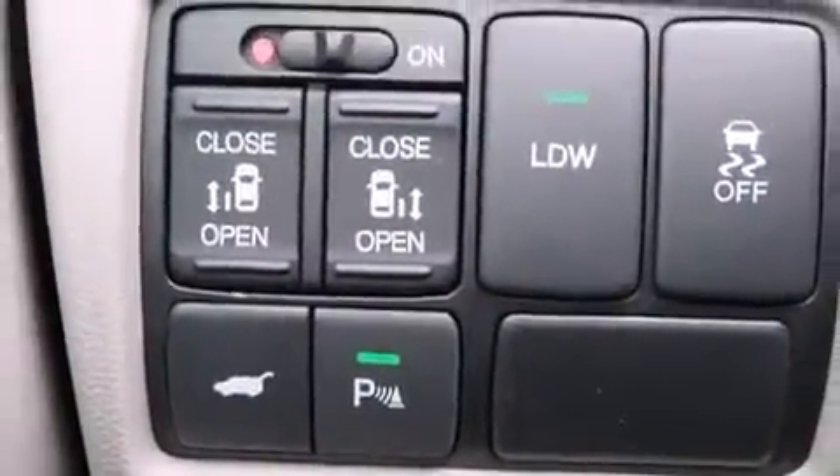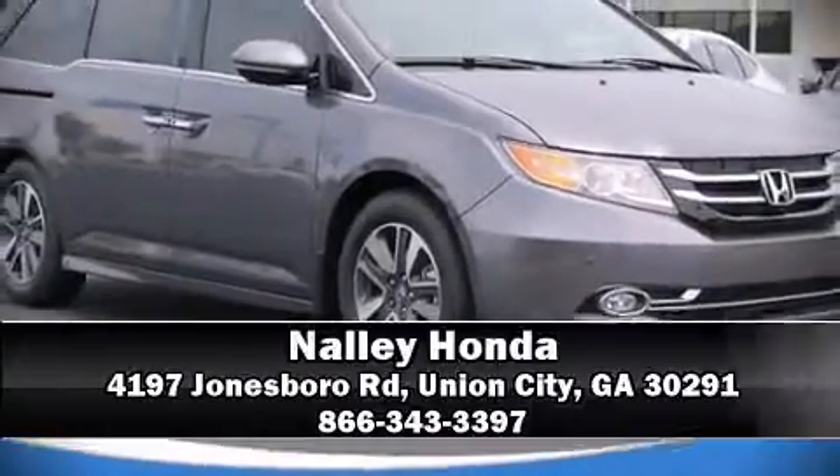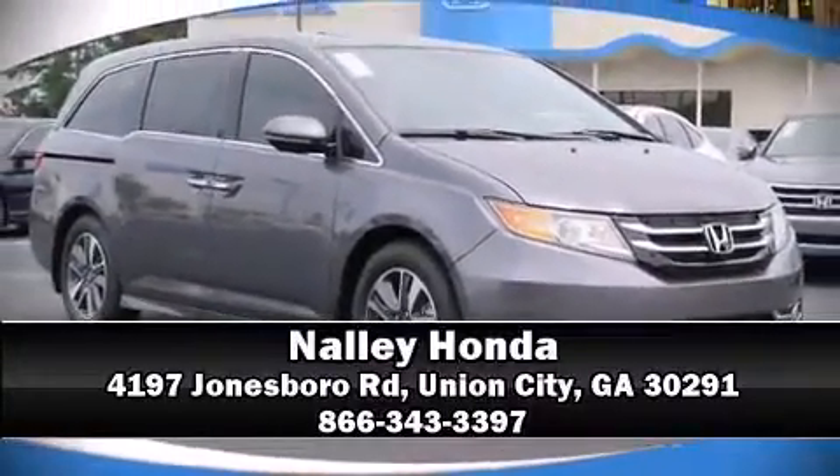Our sales reps are extremely helpful and knowledgeable. Call now to schedule a test drive.